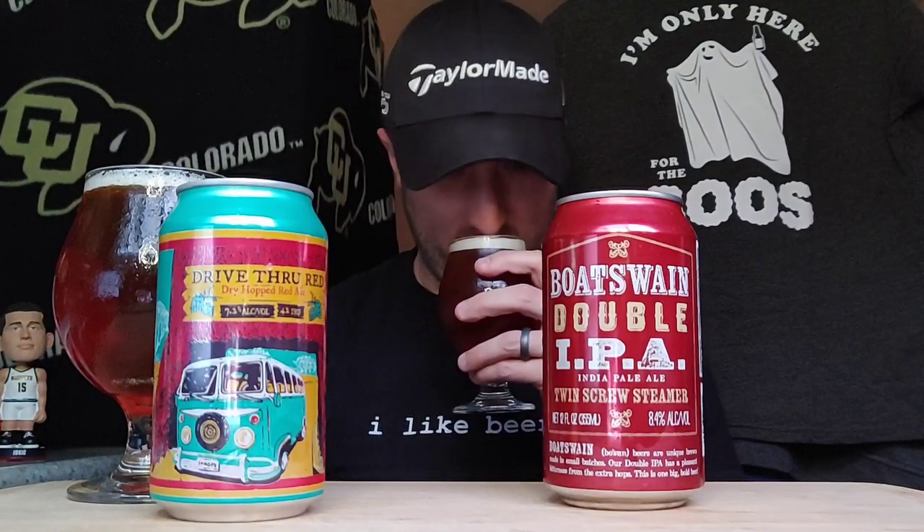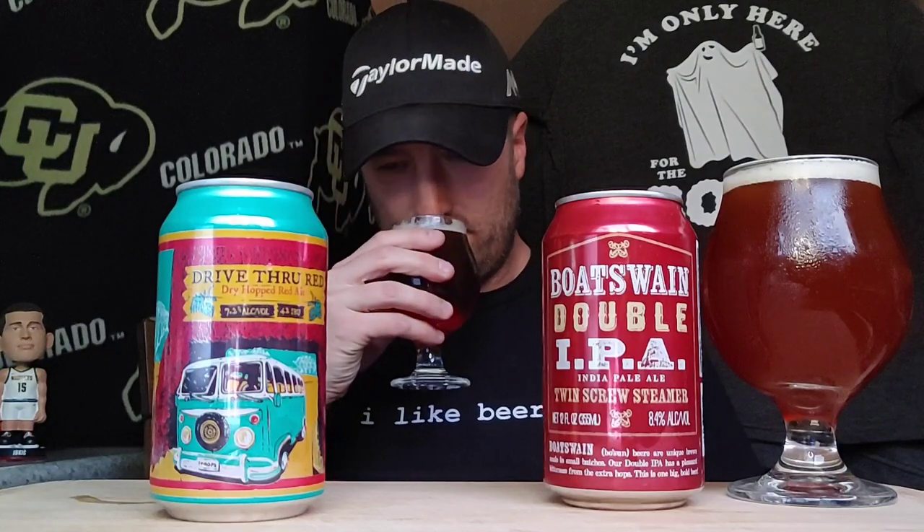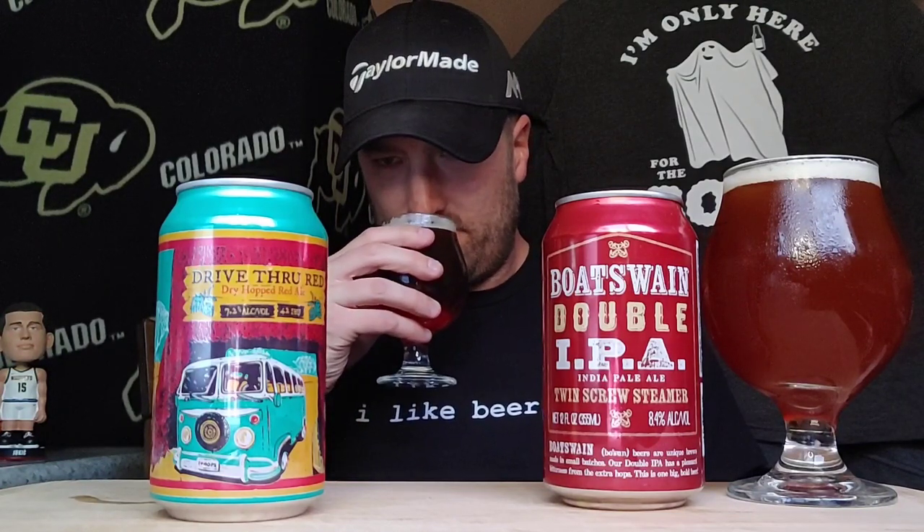Let's get to the aroma checks. The Bosun gives a nice big boozy citrus, kind of floral hoppiness to the smell. Definitely an earthy, biscuity malt — maybe a citrus hoppy malt. The Drive-Thru Red is definitely not as intense, but still earthy and malty. The Bosun is way more intense, more percentage, more hops, all that.